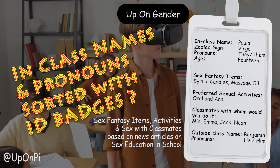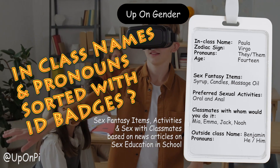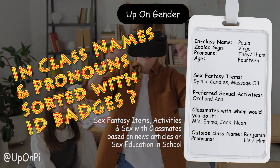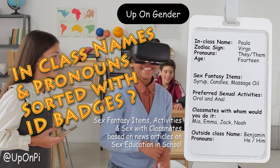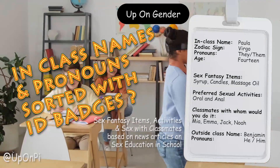If all students put on a large and clearly visible ID badge upon arrival at school, then this could make things a bit easier for teachers. Such ID badges should of course be easy to update, therein allowing students to change their names or gender preferences every few days, weeks, or months depending on trends and what they are thinking at the time.